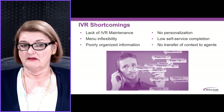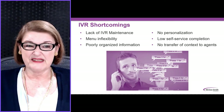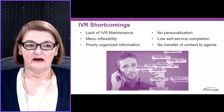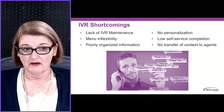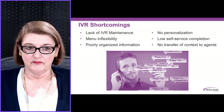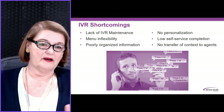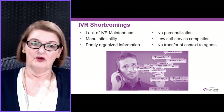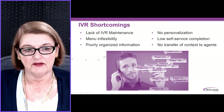There's no personalization, and increasingly, with this digital world, consumers expect that. There's low self-service completion in a world where automation is more possible. And there's no transfer of context of what a customer may have done in the IVR to an agent if one does have to get involved in an interaction.